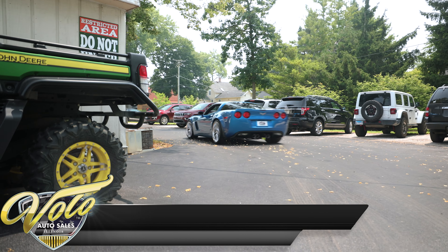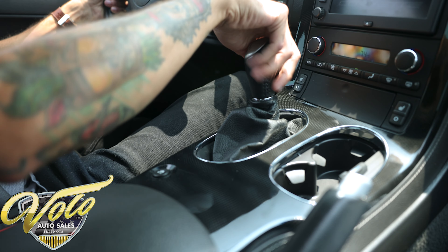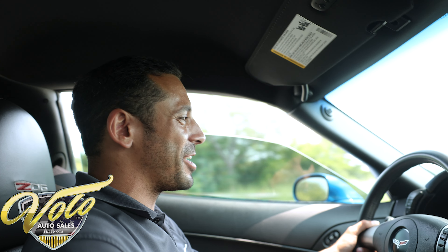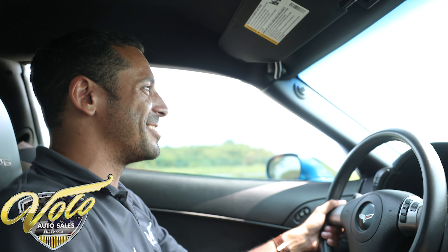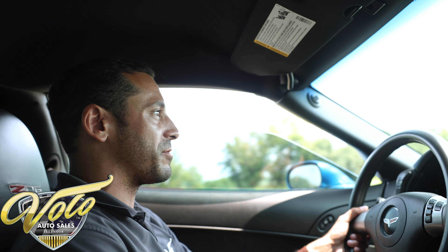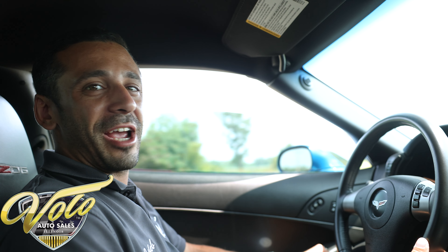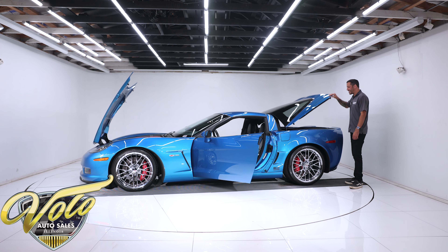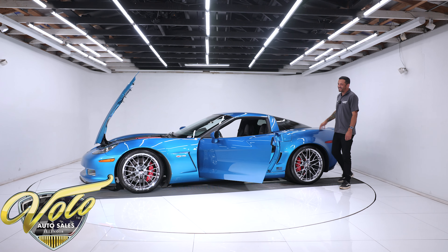We're going to take it on a quick little spin to show you how it drives. It still drives like a stock car — very, very street friendly. It goes through the gears perfectly; zero to sixty just like that. The transmission shifts really smoothly and the clutch is super easy in and out — not stiff at all. You could daily drive this car with no issues.